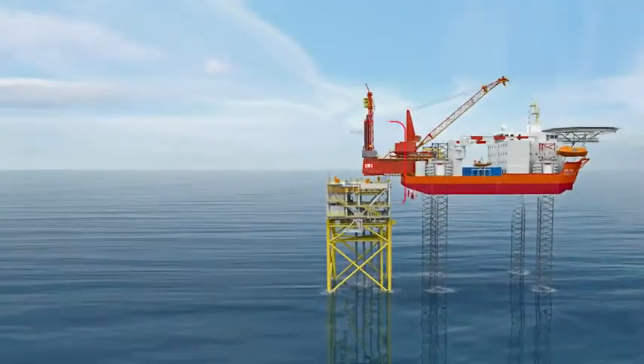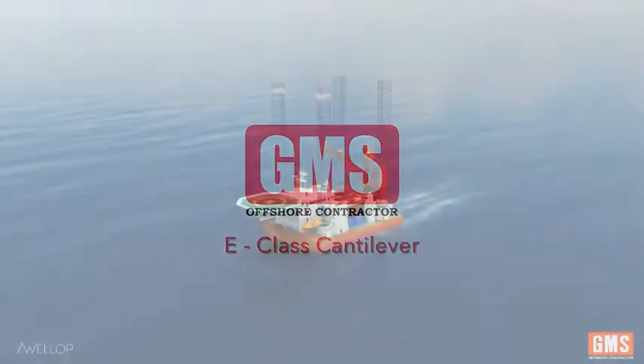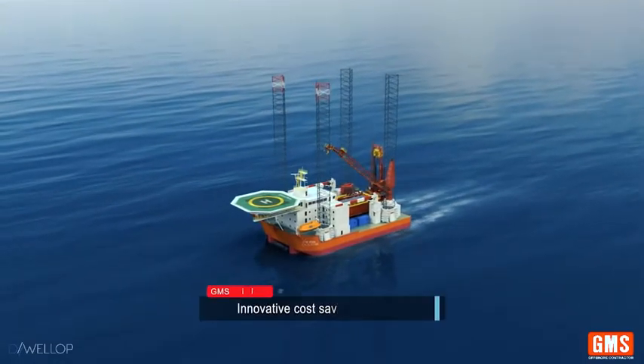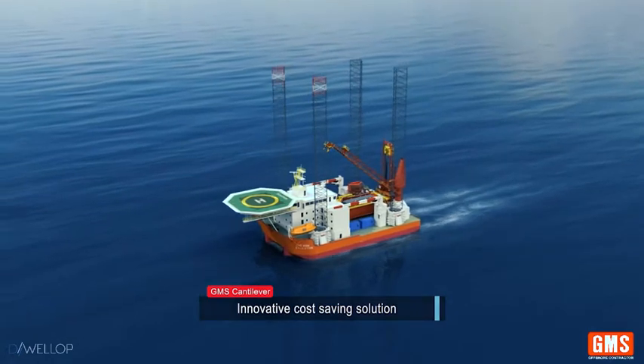Gulf Marine Services E-Class cantilever. Self-propelled four-legged barge. An innovative cost-saving solution for well intervention and workover.